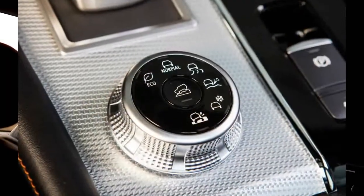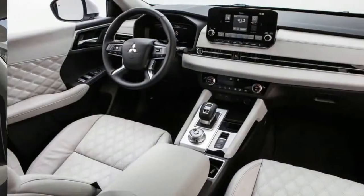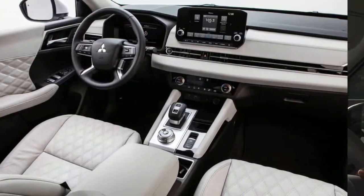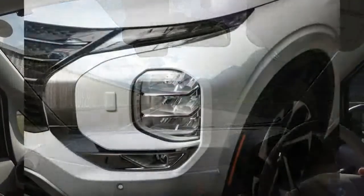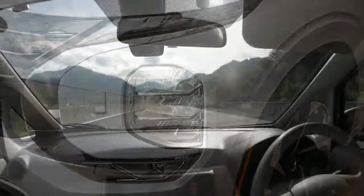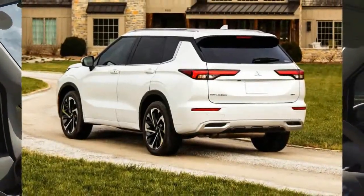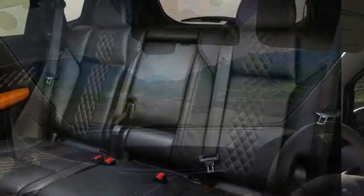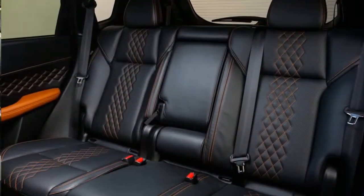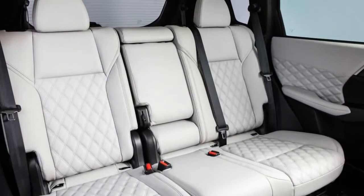Mitsubishi upgraded the new Outlander just about everywhere. The steering gives you a better feel for the road, the handling is more secure, and the interior is quieter and more comfortable. Interestingly, this new Outlander is based on the also-new-for-2021 Nissan Rogue — the two SUVs have the same engines and share other mechanical features. But Mitsubishi definitely puts its own spin on the vehicle, with Land Rover-inspired styling and a third-row seat.